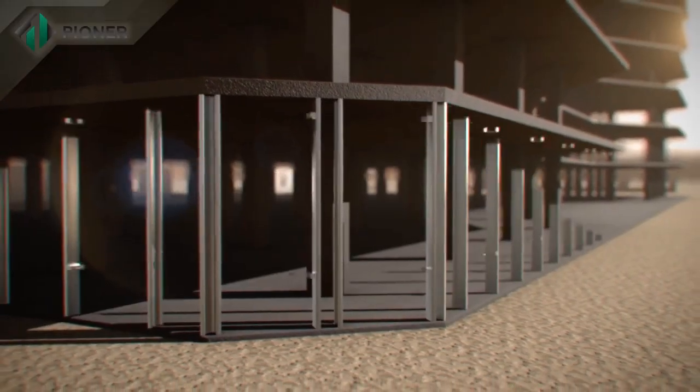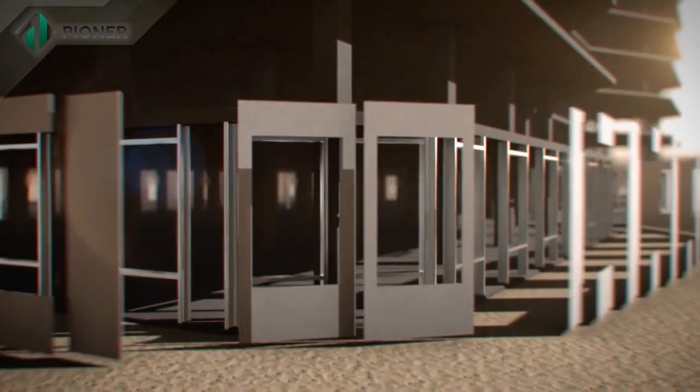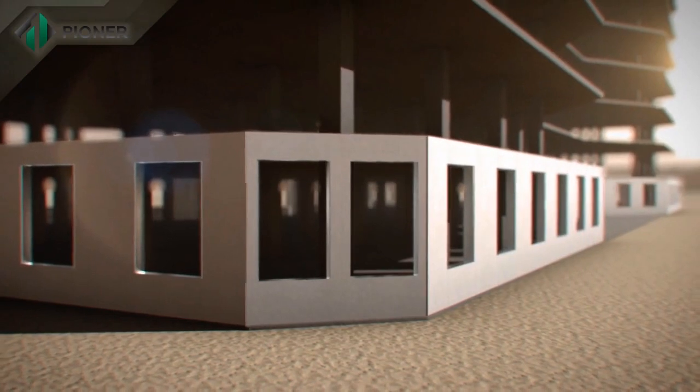Pioneer innovative technology is applicable for construction of buildings of any height and number of stories.